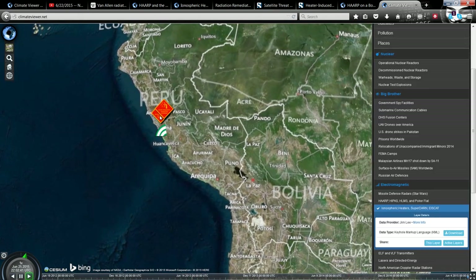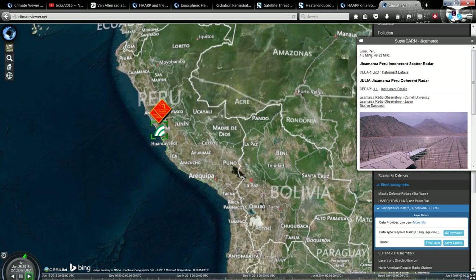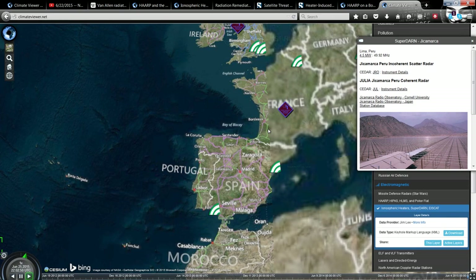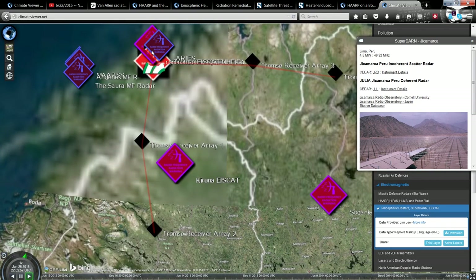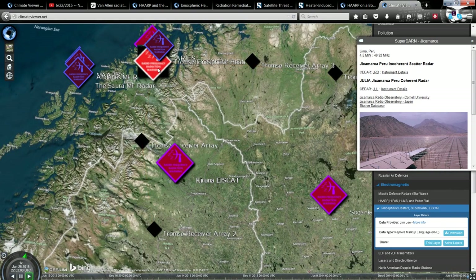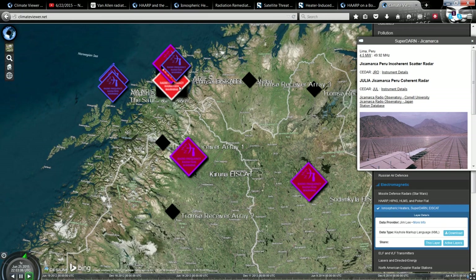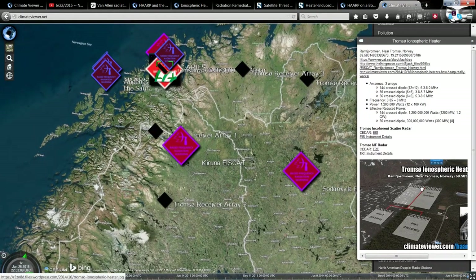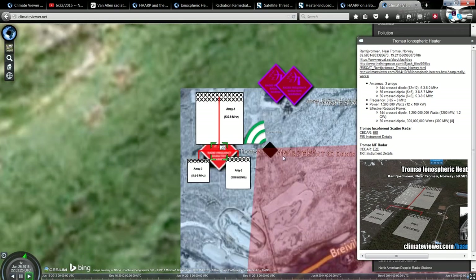Down here, Jicamarca, Peru — that is actually a SuperDARN, which you can see: big field of antennas with a 4.5 megawatt output. We'll skip Sura and go to Norway, where you can see the Tromsø Array up here. This is another reason we don't need HAARP anymore: they're building something called EISCAT 3D to replace HAARP with the Tromsø Array. HAARP had a 5 gigawatt output; this radar has a 100 gigawatt output and should be complete by 2016.